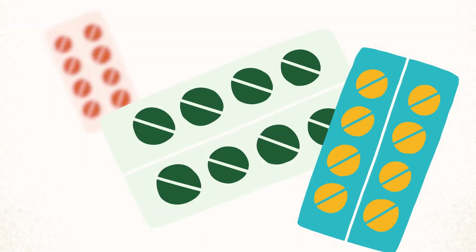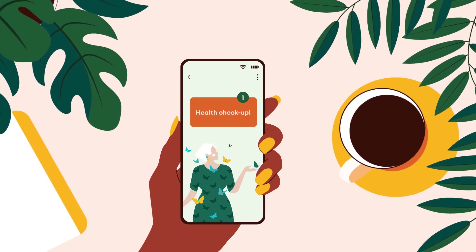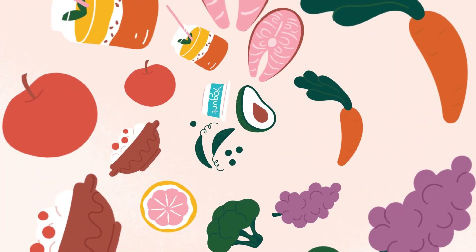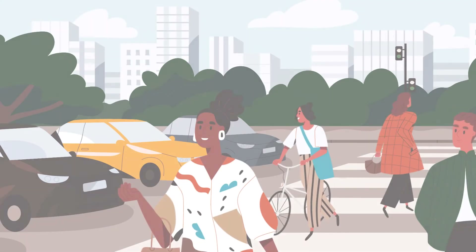After your kidney transplant you will need some medication, including anti-rejection medicines. This is normally followed up during your regular health checkups. With a kidney transplant there are fewer limits on what you can eat and drink, but you should follow a heart-healthy diet.